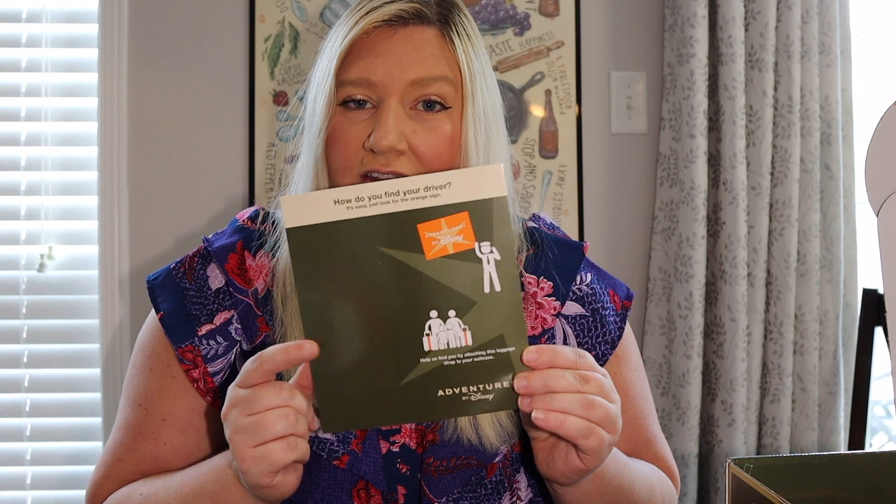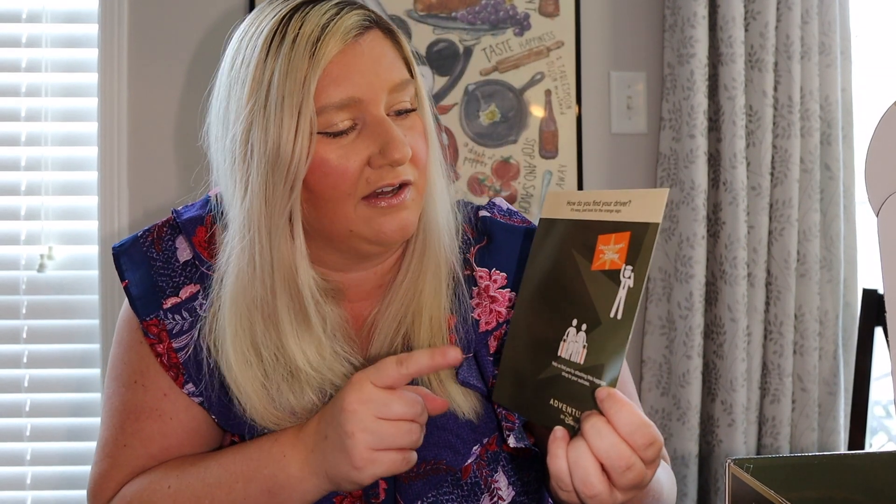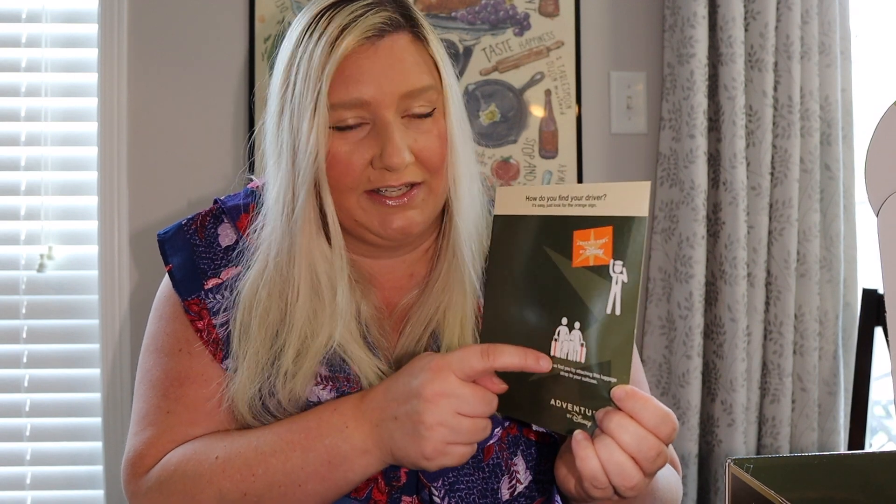There's also this handy postcard in the bottom of the box and it tells us how to find our adventure guide when we get to our arrival airport. We're going to be looking for the person holding the Adventures by Disney orange sign. They also provided us these orange straps that they'd like us to strap around our luggage so they can easily identify our luggage and have it ready when we arrive at the airport.